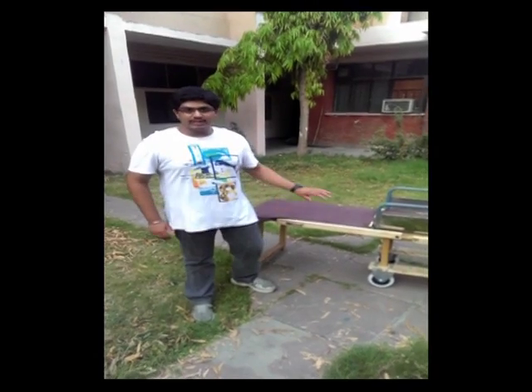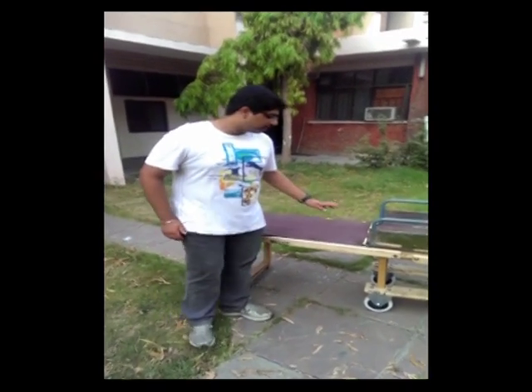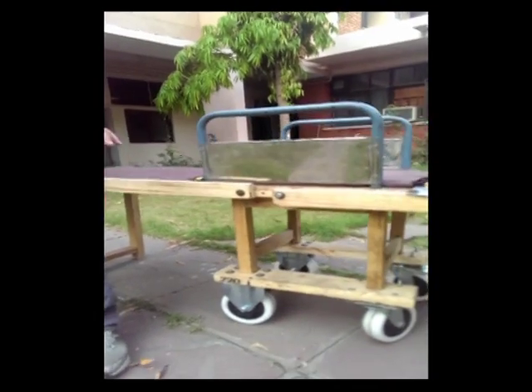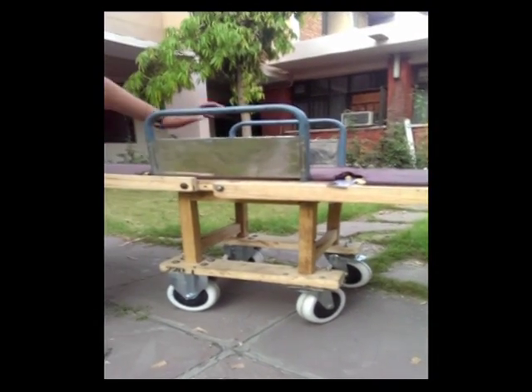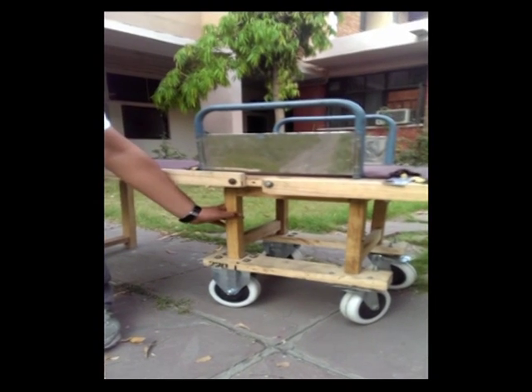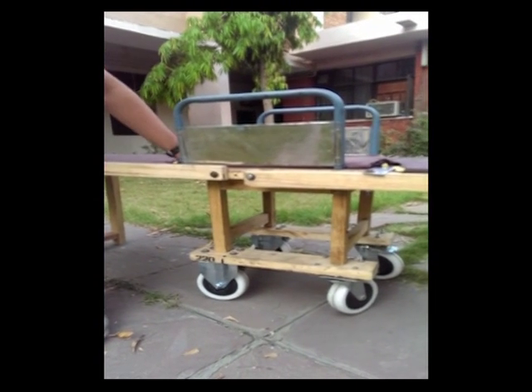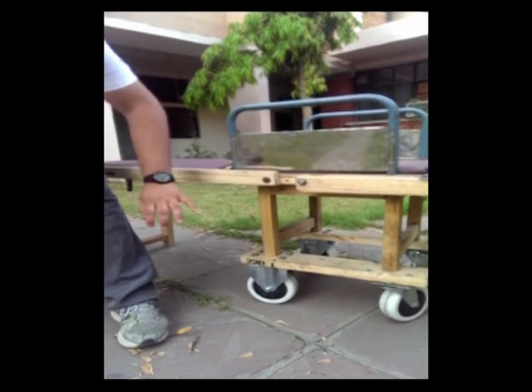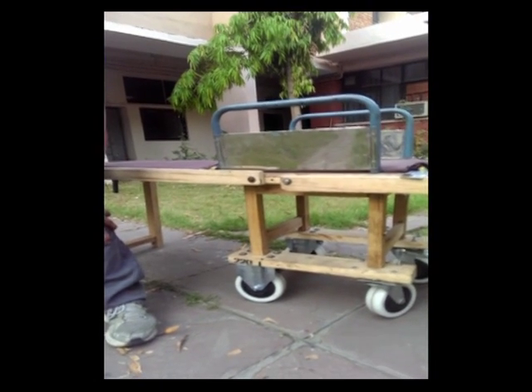I will talk about all the difficulties we faced while making the product. Initially, we made a framework which we thought was suitable for the weight exerted. But the original framework collapsed under a small amount of force and we had to make a new frame. So we failed, but we failed fast.